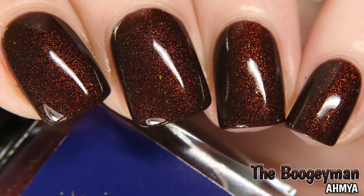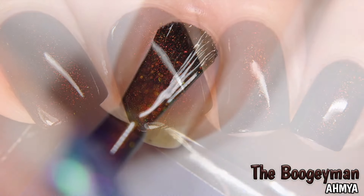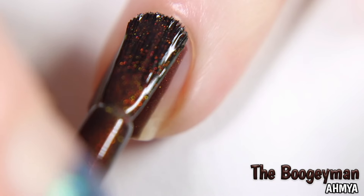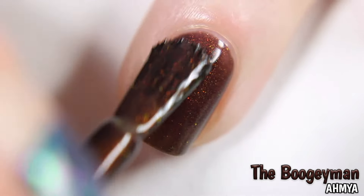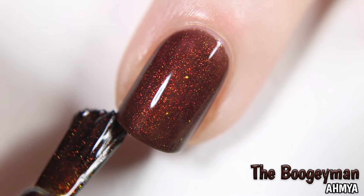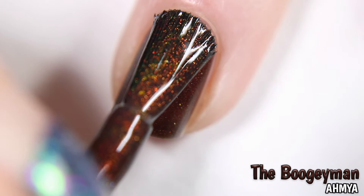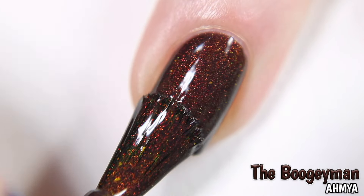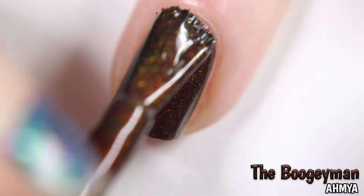First up is Amaya the Boogeyman, inspired by the movie Halloween and The Night He Came Home. Described as a trithermal that is chocolate brown when cool, an orange terracotta when warm, and a yellow-green when hot, also with a sprinkle of orange shimmer. Shown here in two coats. I wasn't aware this was a thermal until well after I swatched it, so I don't have any photos of the transitions on my own nails, but I did find the time to quickly show it transitioning on a swatch stick. Be sure to check their listings for the thermal photos.